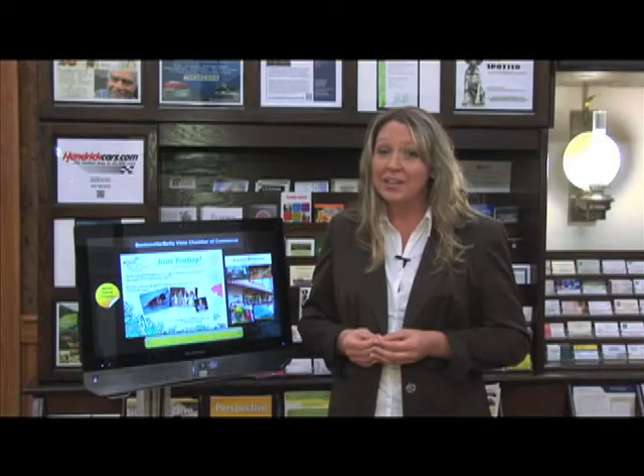It includes a complete membership directory, chamber information, and thought-provoking news and blogs. Feel free to submit your blog to help optimize the search for your business on the site. You can even link this website to your business website for free — click the Link to Us tab and see how all your friends and customers will know you are a top-rated local business.